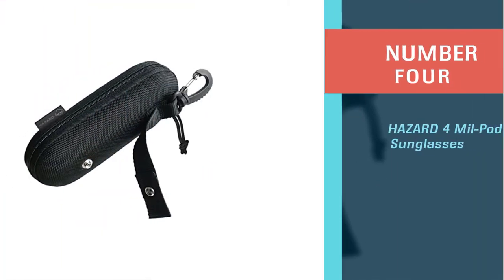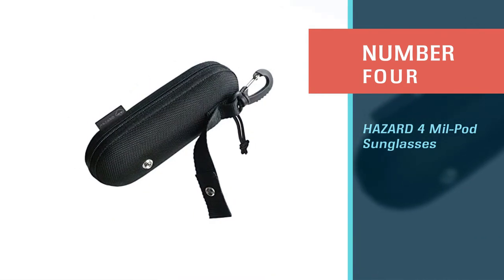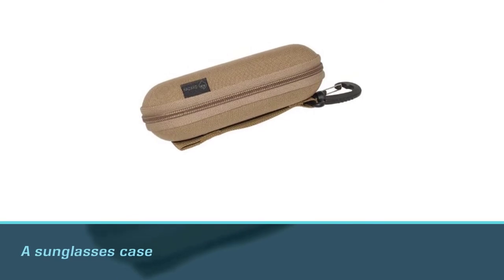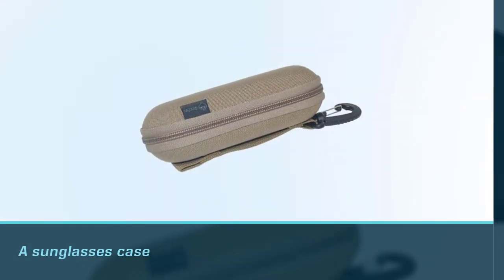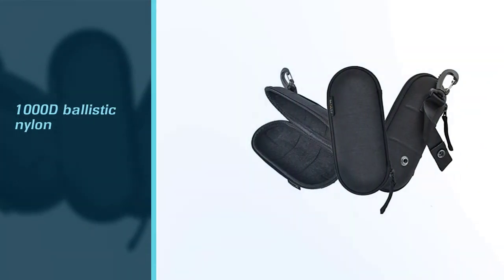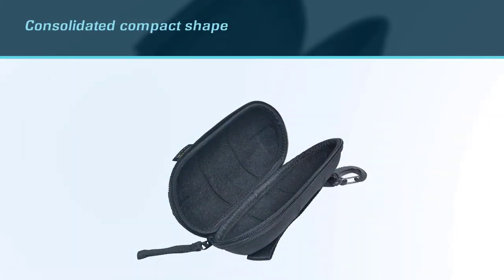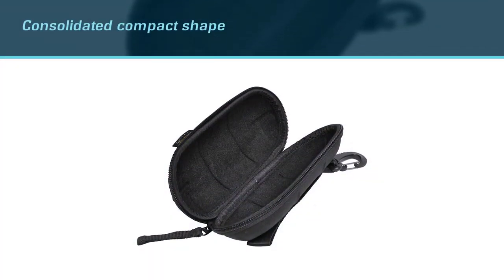Number four: the Hazard 4 mil-spec sunglasses case. Have you ever experienced a sunglasses case made from ballistic material? Then you would have to acknowledge this special glasses container from Hazard 4. The product is manufactured with 1000D ballistic nylon to empower your eyewear protection even better.